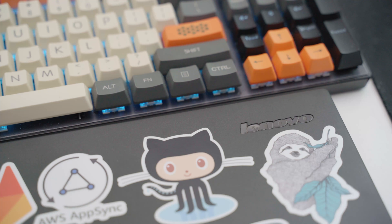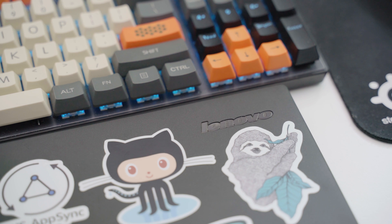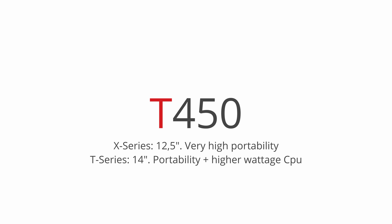Now let's look at the ThinkPad naming scheme so you understand what you're looking at on eBay. The X stands for the X-series — designed for portability, generally with a 12.5-inch screen and light weight. X-series laptop names start with a 2. There's also the ultrabook lineup called the X1 Carbon, but I'd stay away from that if you want good performance for your money. Also avoid anything with 'Yoga' or 'IdeaPad' in the name — they don't have the same build quality. The T-series offers a good mix of mobility and performance, with a 4 after the T in the model number.